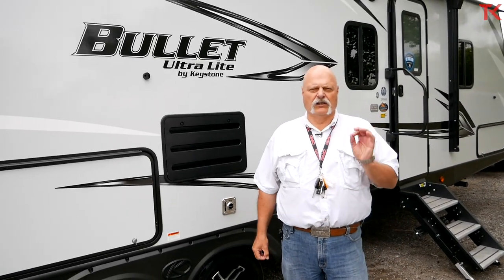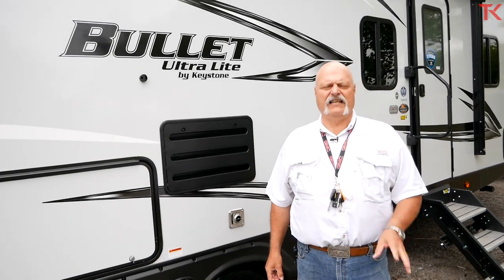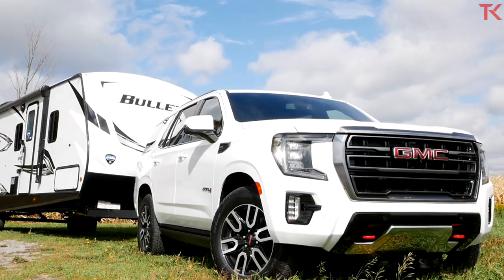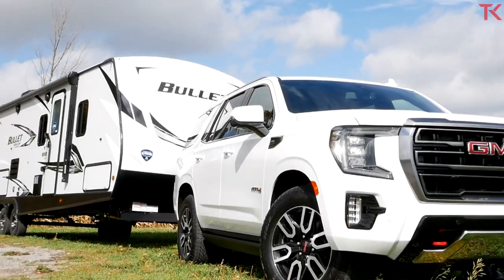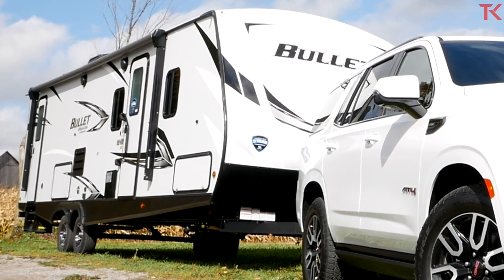Hi everybody. Today we're looking at a very family-oriented travel trailer by Keystone. This is the Bullitt. It's a 33-foot trailer and it's big enough to haul your entire tribe. Let's go have a look at it.